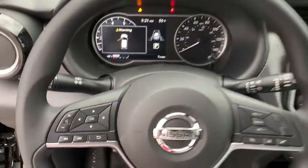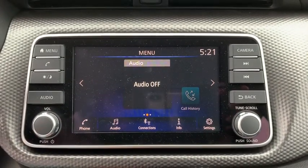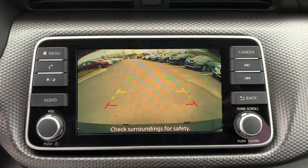Remote keyless entry, rear window wiper, cloth seat trim, driver vanity mirror, tilt steering wheel, front reading lamps, front bucket seats, passenger vanity mirror.